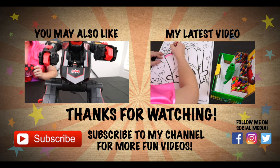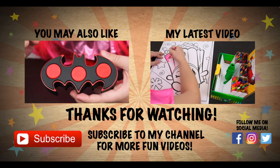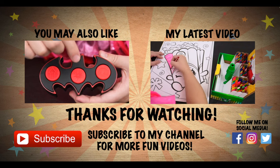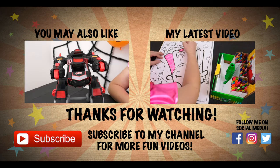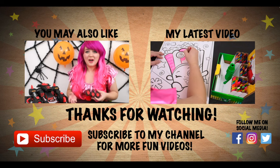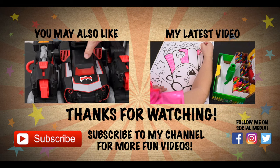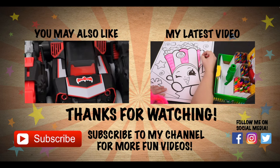It was so cool seeing Hot Wheels versions of all those different Batmobiles. Like this video if you think the Batmobile is the coolest car ever. If you enjoyed this video, you'd probably love the one I did on Batman's transforming Batbot. And don't forget to hit the subscribe button because I post fun videos every single day. Love you guys! Bye!